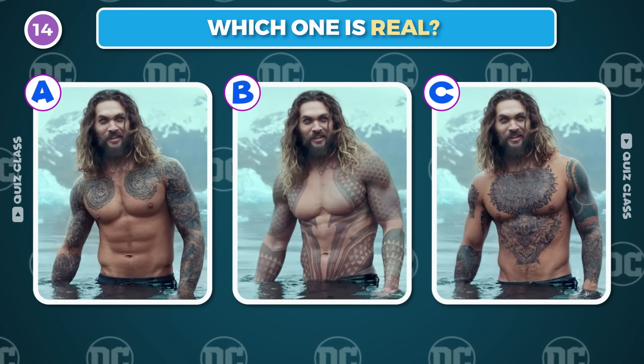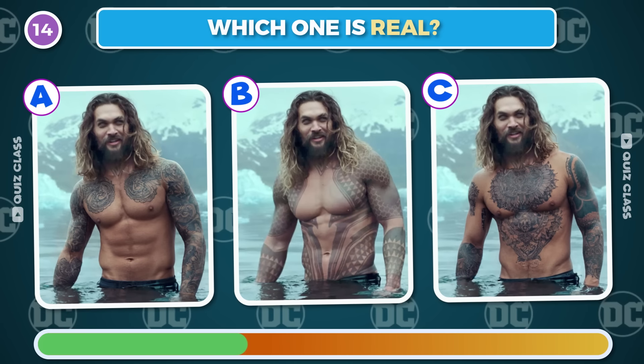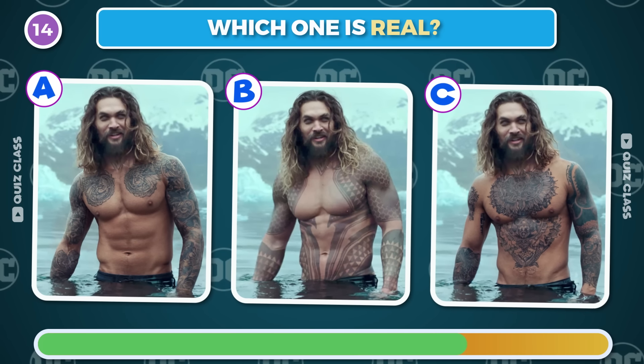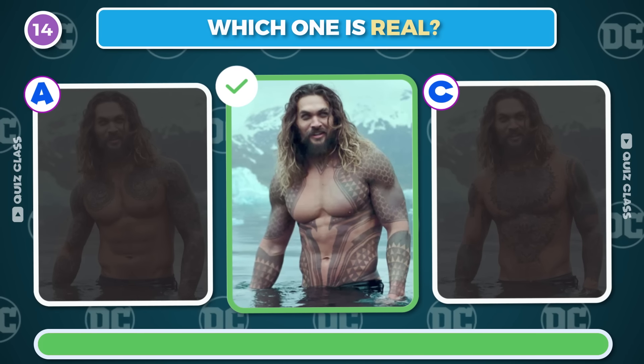Round 14. Can you guess which one is real? The correct answer is B.